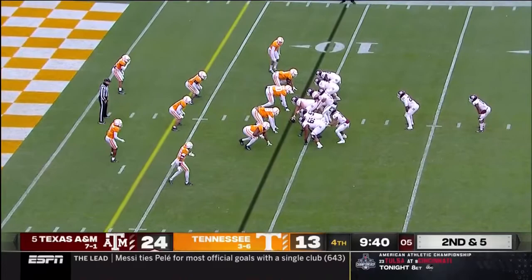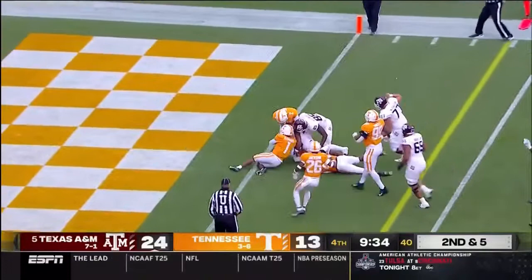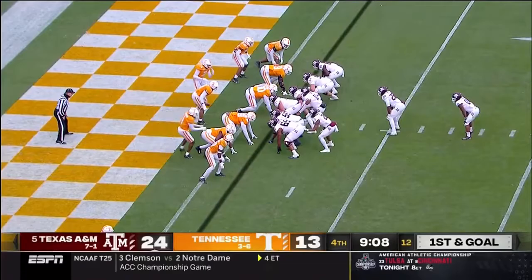Here's Aniah Smith inside the 5, down close to the goal line. He'll block for Aniah Smith — and Aniah Smith will score again.